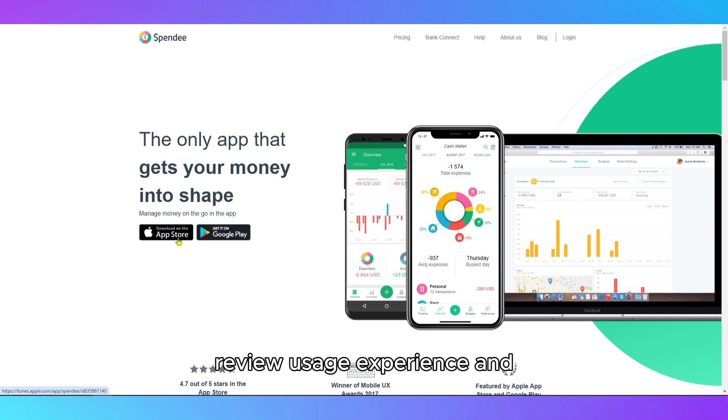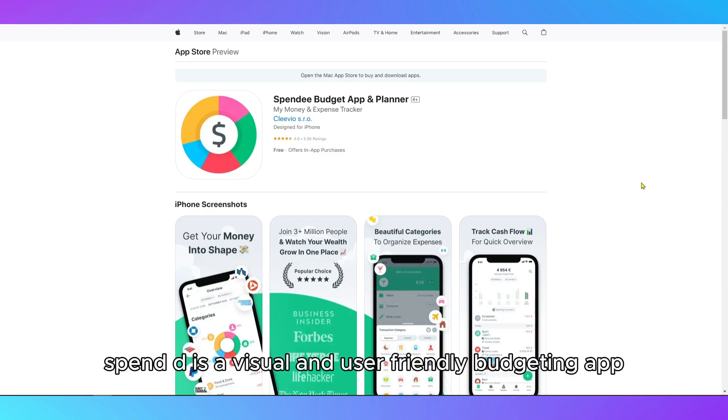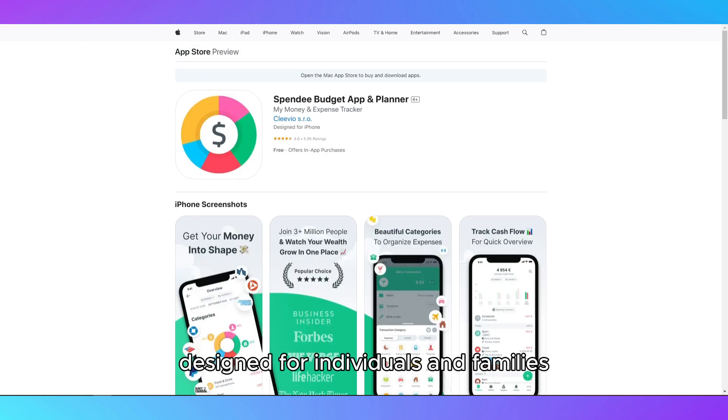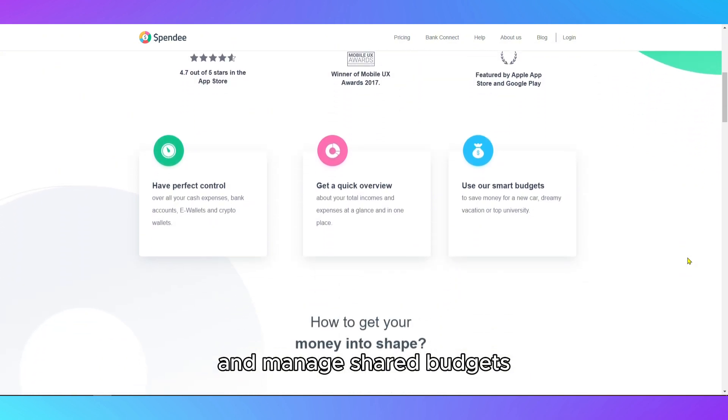This is the Spendee Budgeting App Review – Usage Experience. You'll find links to the app in the description below. Spendee is a visual and user-friendly budgeting app designed for individuals and families who want an easy way to track their spending and manage shared budgets.